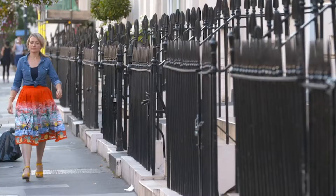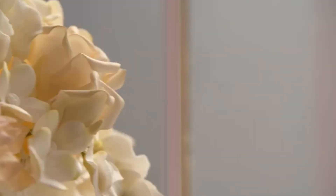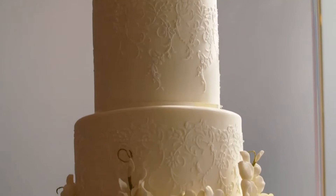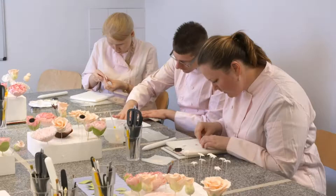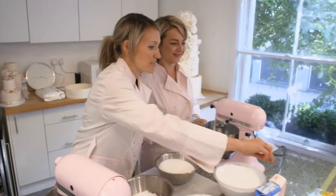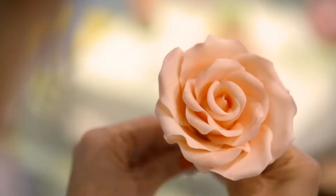To get to the bottom of this confectionary conundrum, I'm in London to meet cake maker to the stars, Peggy Porschen. Her designs are in high demand, with some cakes fetching thousands of pounds. Her fans include Elton John, Kate Moss, and Madonna, and icing sugar is one of the main tools of her trade. Look at these — this is just incredible, isn't it? They're made of icing sugar, and that just looks like a real rose.